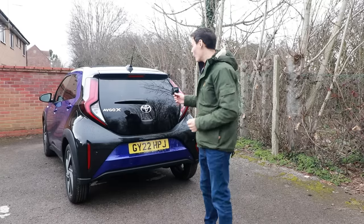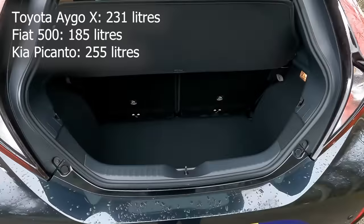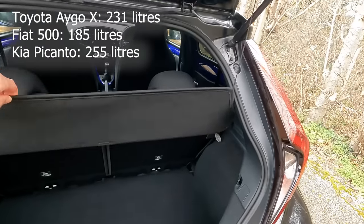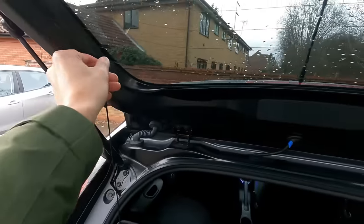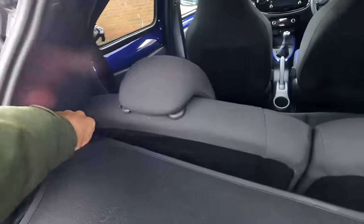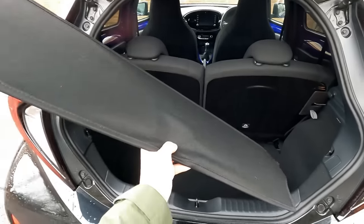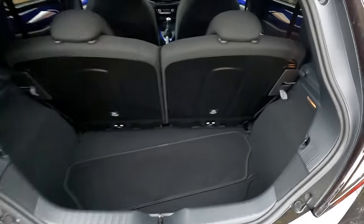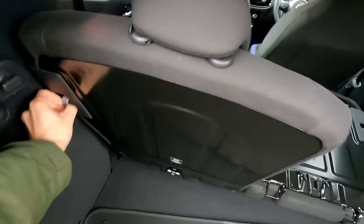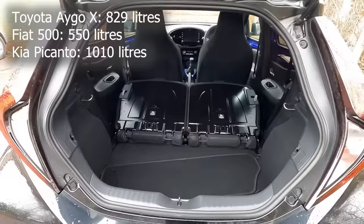To open the boot, you press this button here, and you're greeted with 231 litres of space and a little light. You have a flimsy parcel shelf — I'll take that off now one-handed using my left hand, even though I'm right-handed. It has little elastic bits of string, and because it's quite flimsy you can just put it there and put stuff on top. To lower the rear seat, you pull these red tabs, and then you have 829 litres of space.